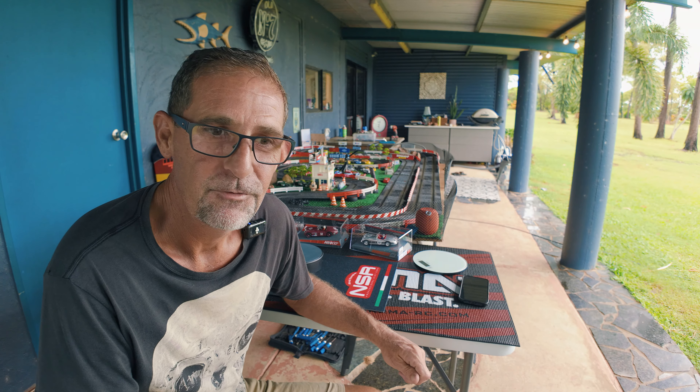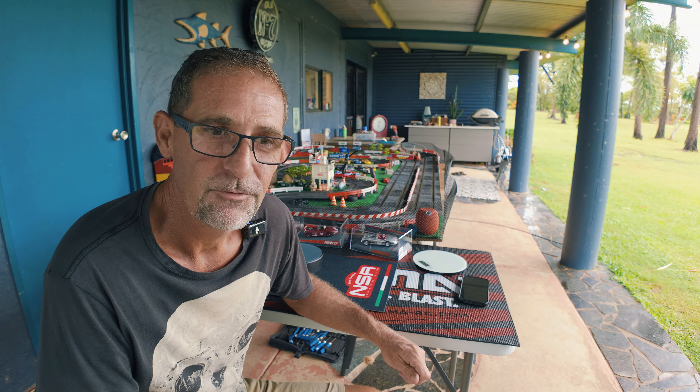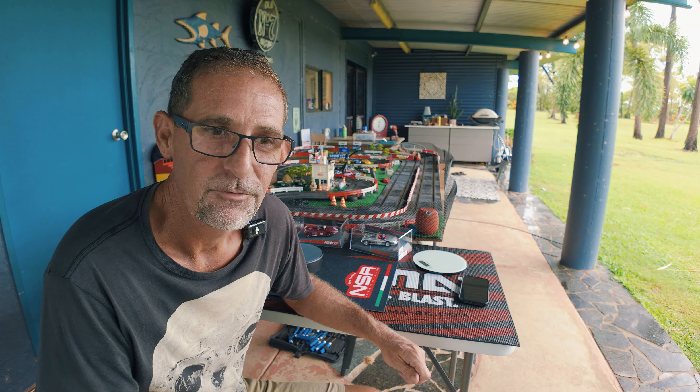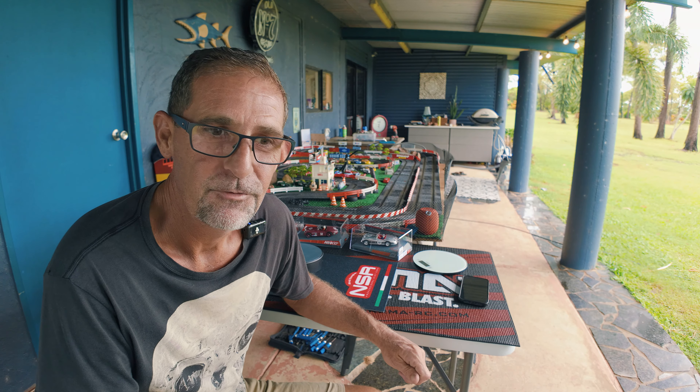Let's get the ruler out — I'd like to start getting a bit of a rhythm going on measurements. Let's get the scales out too. 76 grams for the Jag. We'll see if the other Jags are the same weight. They're straight inline through-motor. I haven't even opened them up or oiled them or bushed them or anything like that.